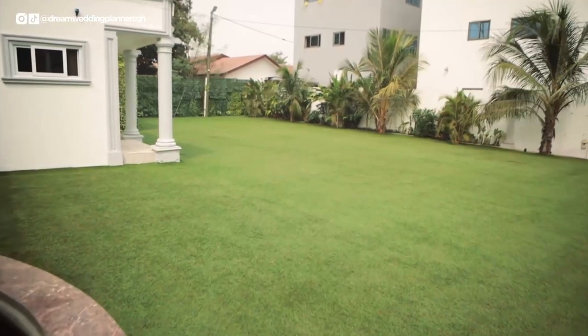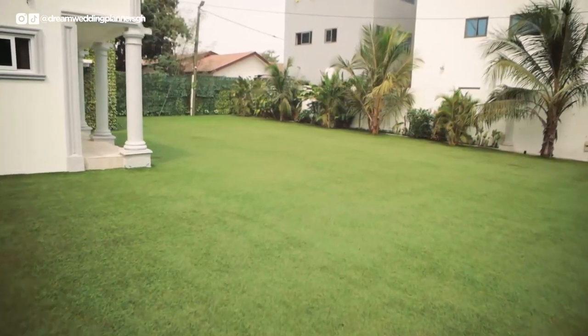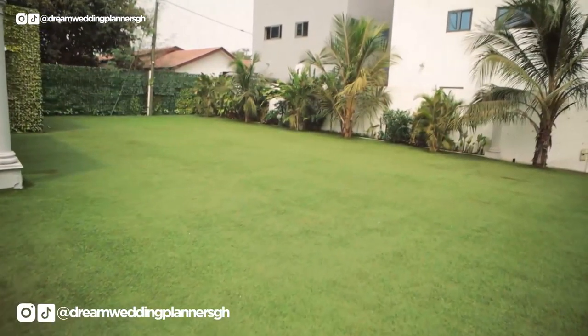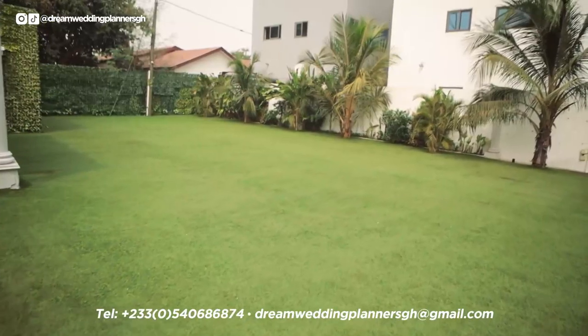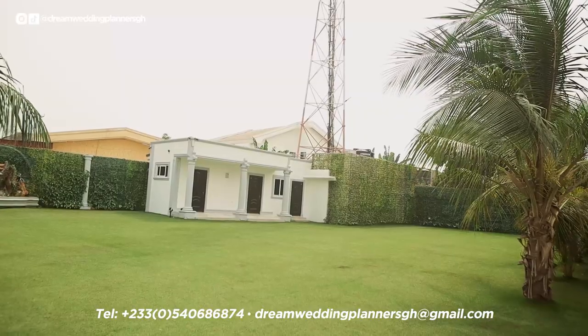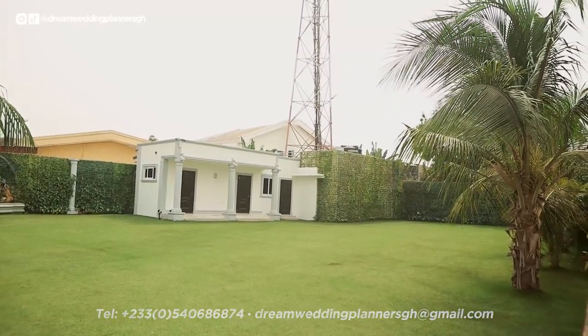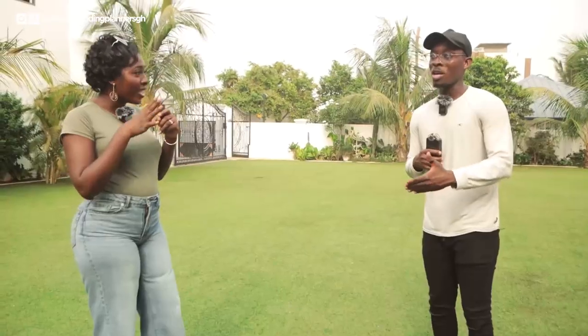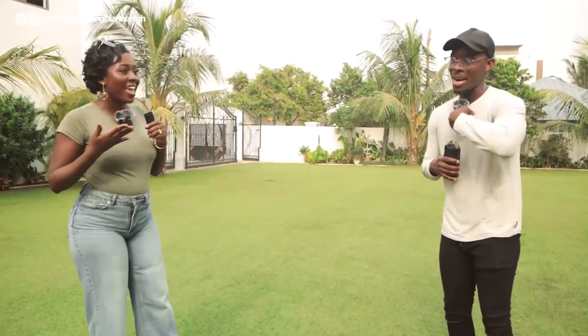As a planner, I'm always thinking of ways to cut down costs for my couples. What I really like about this place is the official fitted carpet. It means if you're booking this space, the decorator doesn't have to go rent carpet — and trust me, to fill up this whole space with carpet is expensive. That's extra money saved right there.